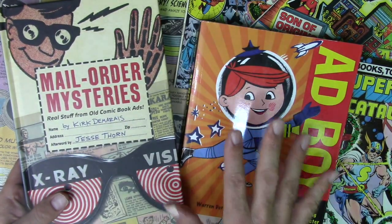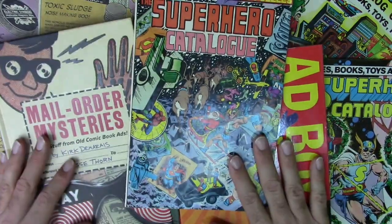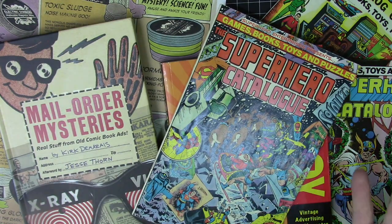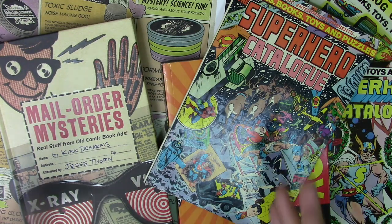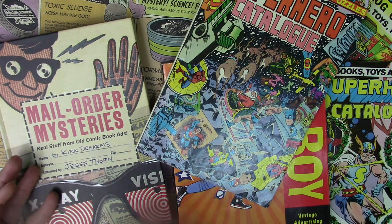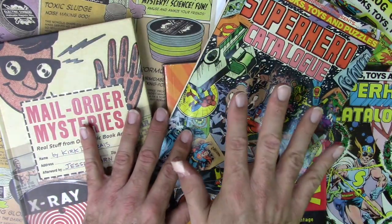So Mail Order Mysteries, Ad Boy — check out CSA Images online, check out comicbookplus.com, and check out the superhero catalog. I'll leave links to some of these. I want to know what inspires you to create and what you try to incorporate into your work. The more I look at this stuff, the more inspired I get. The biggest comment I get is 'I don't know what to draw,' but there's so much stuff out there to draw from — I just don't see how anyone could run out of inspiration.